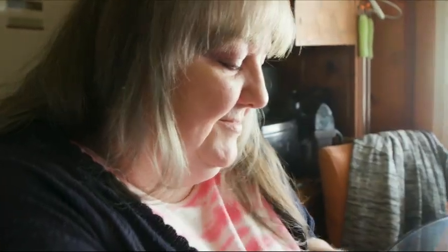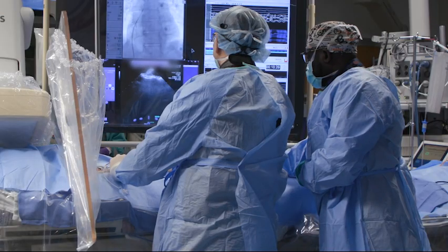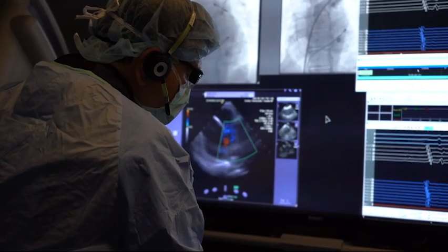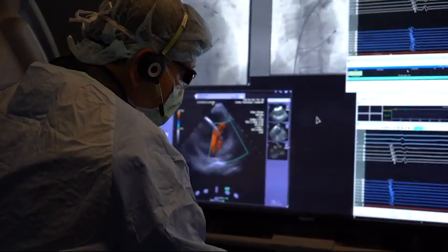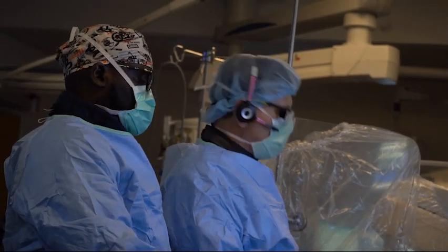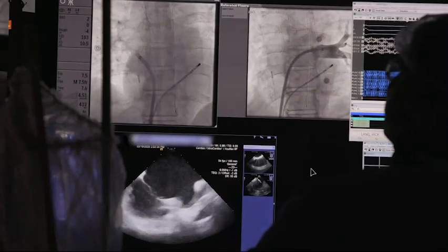When medication failed to correct Amanda's AFib, her best option became a heart ablation — a surgical procedure that uses high energy to create a lesion in the precise location that is throwing off the heart's rhythm. While it's an effective treatment, it can also cause damage to the esophagus, which lies just 5 millimeters away.